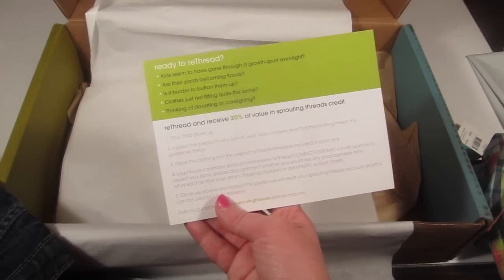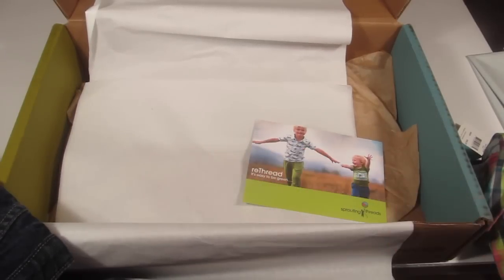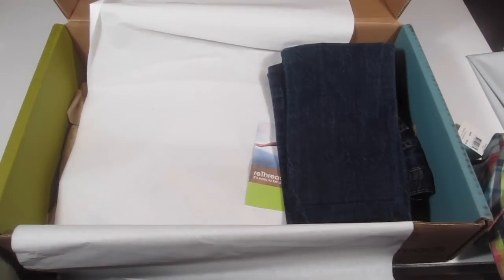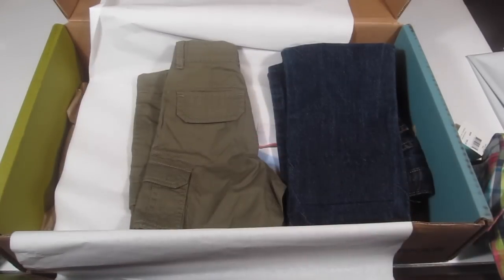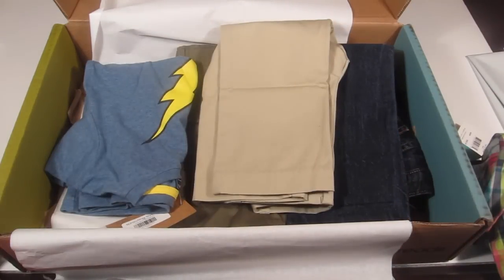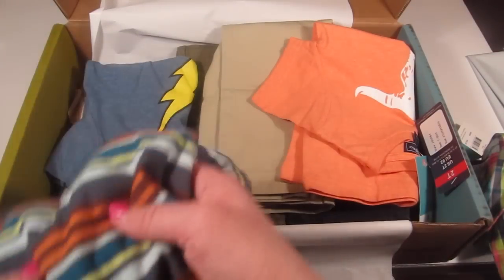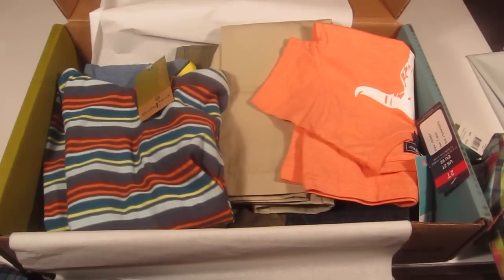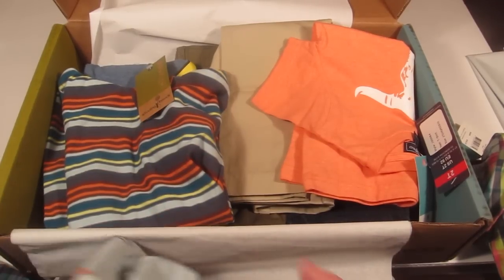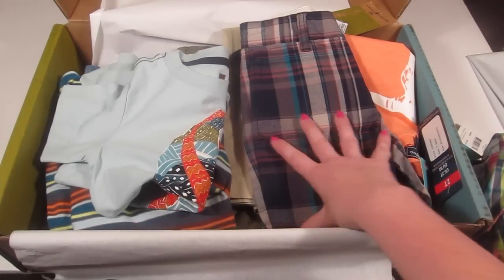The box also explains the re-threading program — if you re-thread your items you get 20% of the value in Sprouting Threads credit. So clothes your child outgrows from their boxes can be re-threaded back and you get more credit for more boxes. I think that's a pretty cool plan. That's everything in the box, and from first looks I'm really impressed. I love this idea of getting boutique pieces sent to you since I personally hate taking my children shopping for clothes.